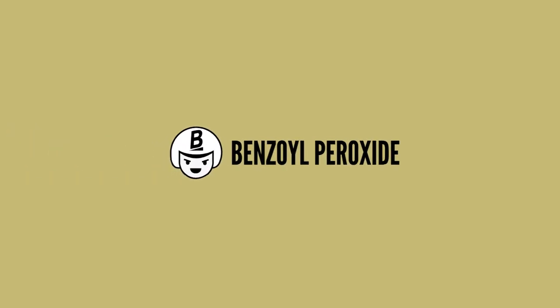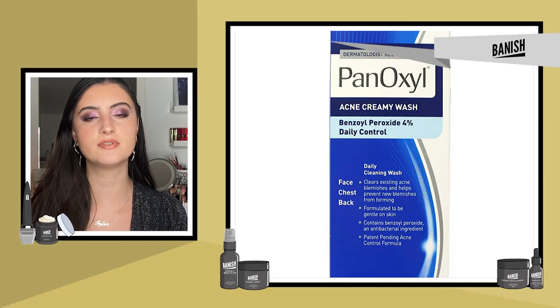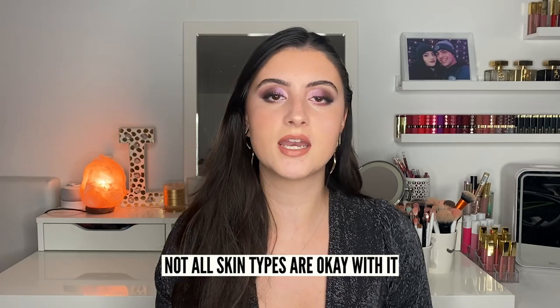Benzoyl peroxide is definitely one of the most effective over-the-counter products for fighting acne. It's so effective because it kills bacteria, exfoliates the skin, and removes excess oil, which often causes acne. You can find it at concentrations between 2.5% and 10% in cleansers, spot treatments, serums, lotions, gels, or creams. Not all skin types love it, so it may not work for everyone. Also, do not use it while sleeping on your favorite pillowcase or wearing a favorite shirt, because it can cause bleaching.